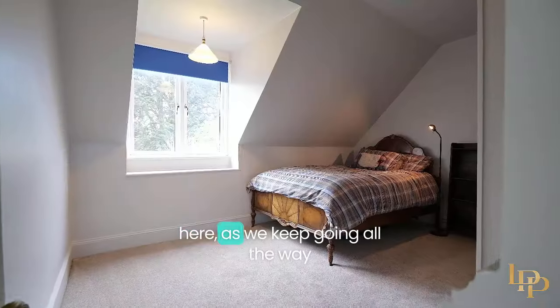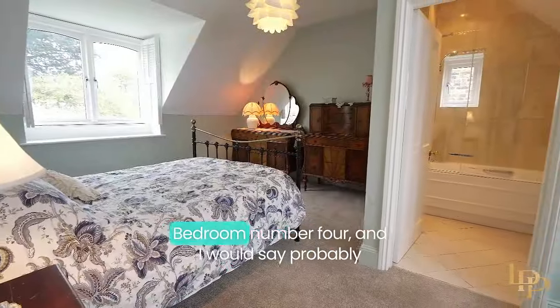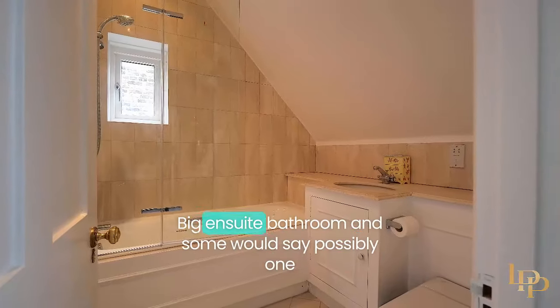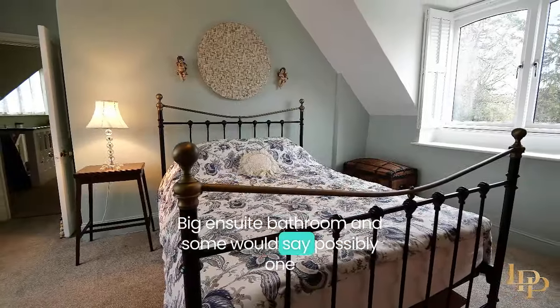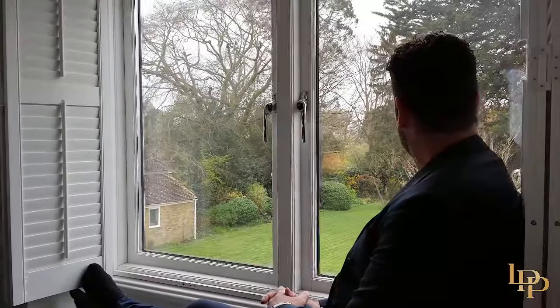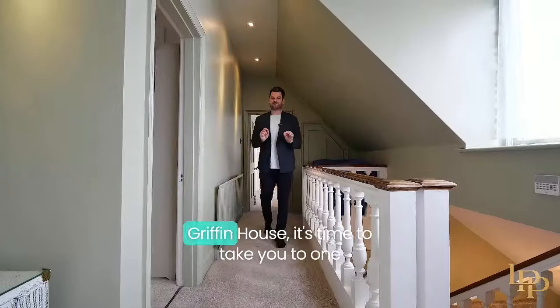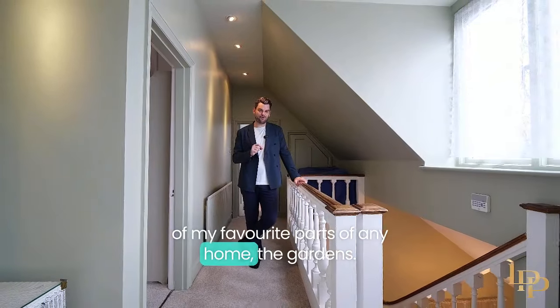Family bathroom to my left, bedroom number three as we keep going, all the way to the other side of the property — bedroom number four, probably the second largest bedroom in the property, with a big ensuite bathroom and some would say possibly one of the best views from the entire house. Now we've shown you the incredible interior of Griffin House, it's time to take you to one of my favorite parts of any home — the gardens.